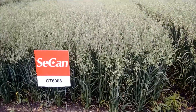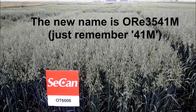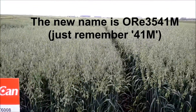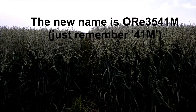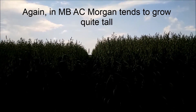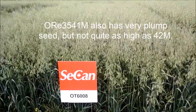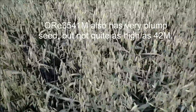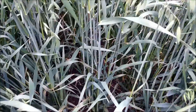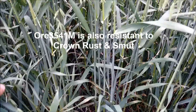Next to that is OT6008. Again, poker straight. Looking fantastic. Another probably maybe four inches shorter than Morgan. Looks wonderful. Again, this is from Jim Dick's program as well. The leaves are looking pretty good inside there.